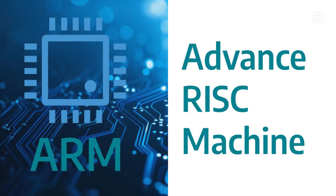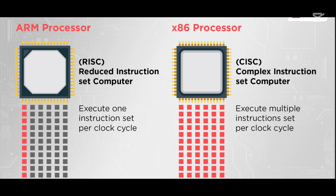What is ARM architecture? ARM stands for Advanced RISC Machine, and it's based on a Reduced Instruction Set Computing, RISC, design. Unlike x86, which uses Complex Instruction Set Computing, CISC, ARM focuses on simplicity and efficiency, executing fewer but more optimized instructions per cycle.